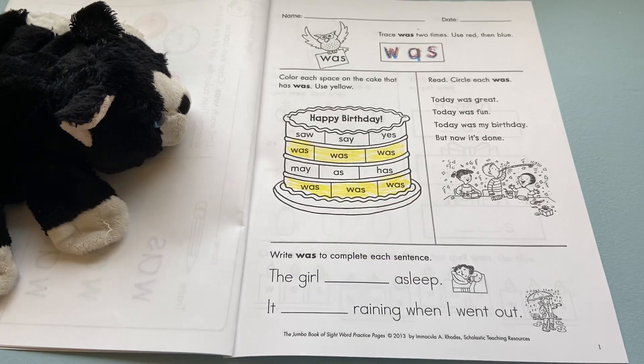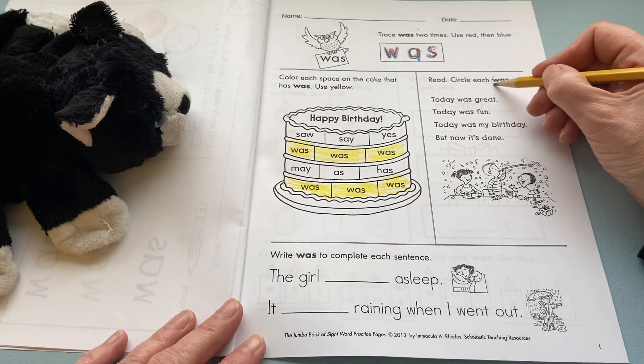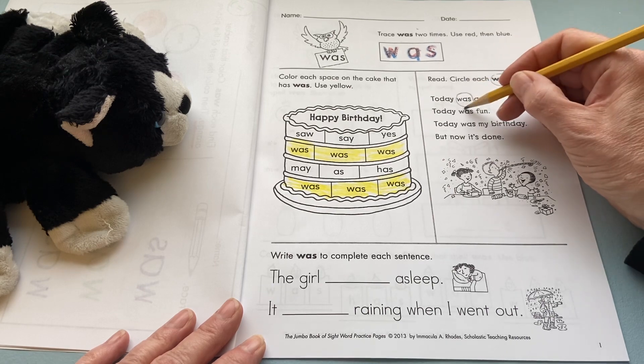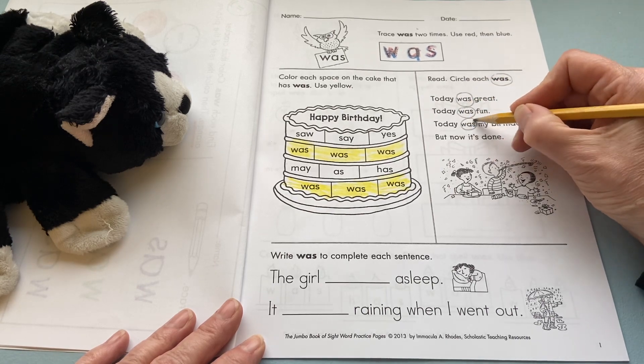Then we're coming over here. We're going to circle the word 'was' everywhere we see it. So let's see what we've got — right here, this is 'was,' W-A-S. So was, was, was.